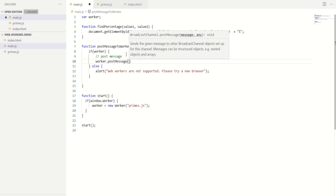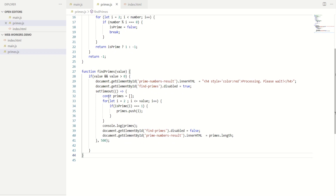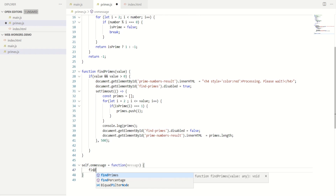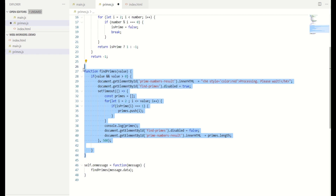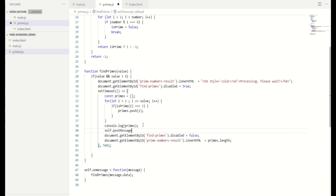In order to post a message to the worker thread, all you have to do is worker.postMessage and pass the value — that's it. Now let's go to primes.js. In order to listen to the messages posted by the main thread, all we have to do is self.onmessage = function(message), and then call the find primes function: findPrimes(message.data) — because the actual value is wrapped inside data. From find primes we will have to post the message back to the main thread once processing is complete, so we do self.postMessage and pass the primes array.